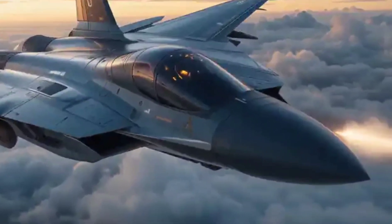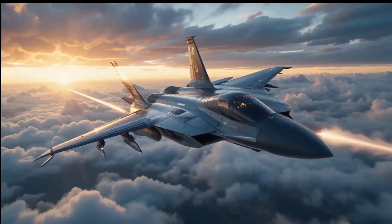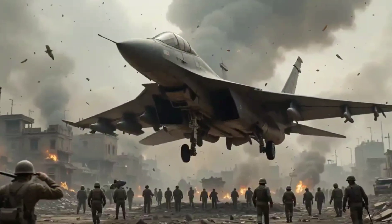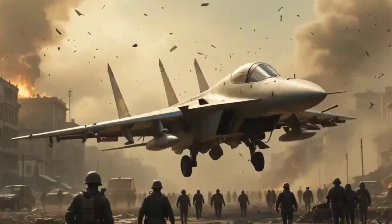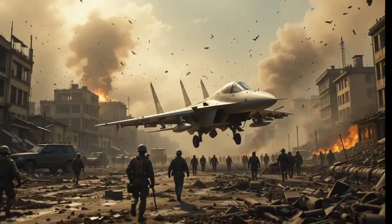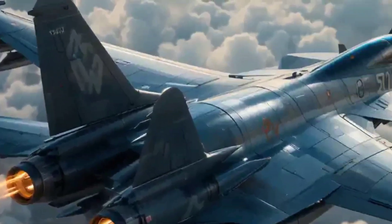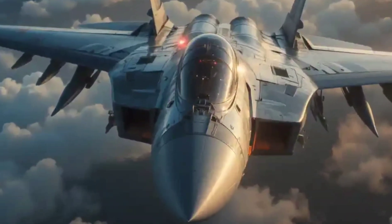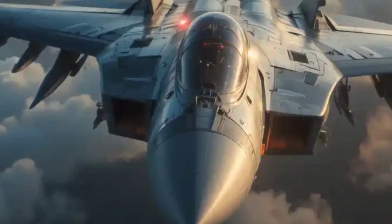Whether you're a defense nerd, an aviation enthusiast, or just someone who loves jets with bite, the Su-57 has something to blow your mind. So don't blink, because every second counts in the world of supersonic warfare. The Su-57, also known by its project name PAC-FA and manufacturer label T-50, is Russia's first true fifth-generation multi-role fighter.